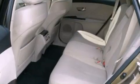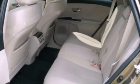Front fog lights, dusk-sensing headlights, front and rear reading lights are also included, and this vehicle has fewer than 33,000 miles on the odometer.